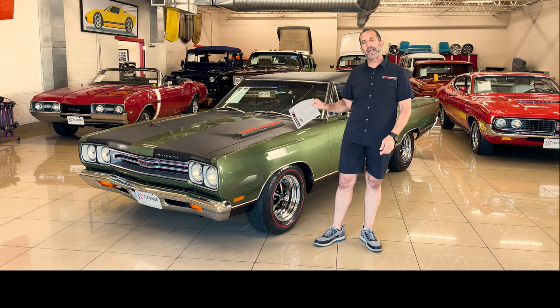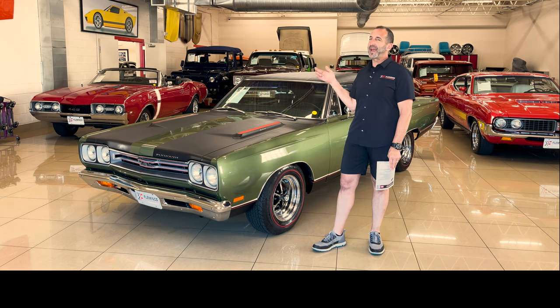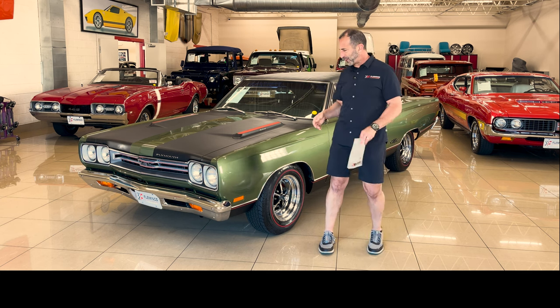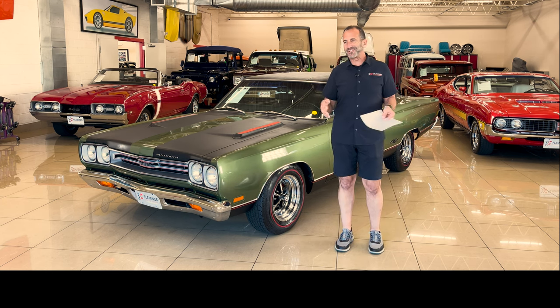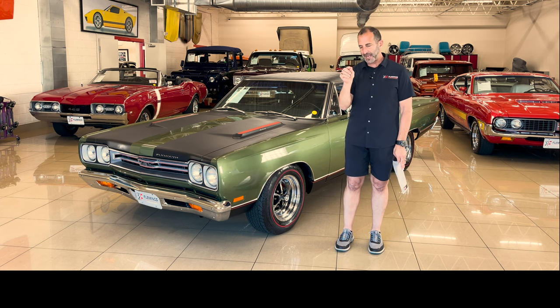There's no mistaking a car with cubic inches in the 440 range, with upgraded components to make it even more powerful — that makes for a fabulous car. Throw in matching numbers, throw in great colors, throw in the restoration, throw in some stuff that I want to talk about and spend some time on, and I'll tell you why.